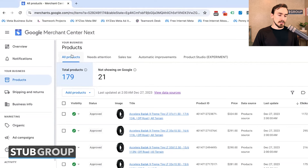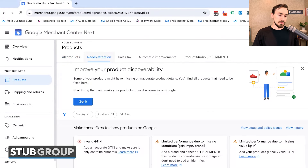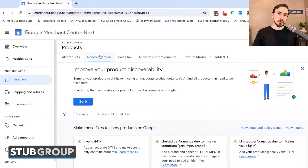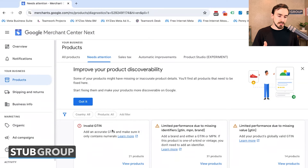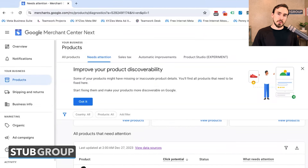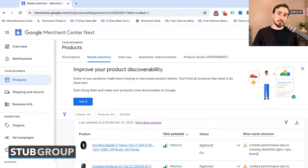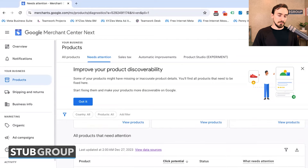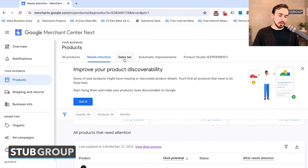You've got tabs including All Products and Needs Attention, which is similar to the products not showing on Google, but also includes warnings about products showing that could be improved. Options here show missing or inaccurate product details, GTIN issues, limited performance issues — basically everything that showed up in the Diagnostics tab in the previous version of Google Merchant Center now shows up under Needs Attention.